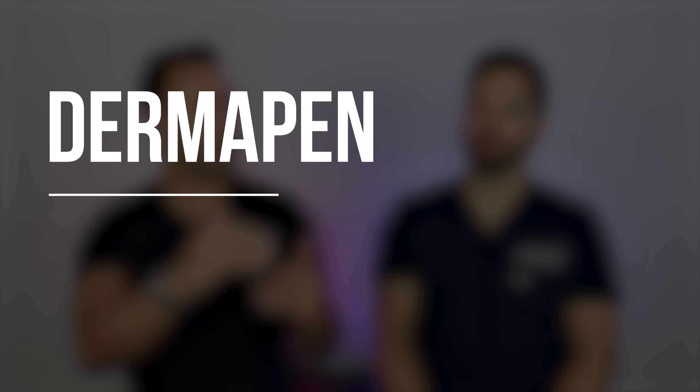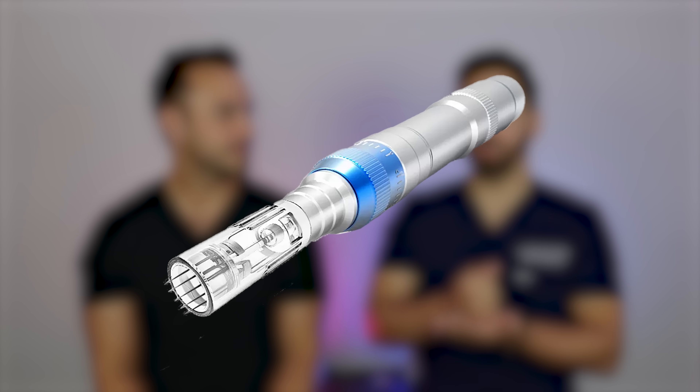The derma pen or stamping devices are how we perform microneedling in the office. It's one plunge down, up, one plunge down, up — you don't see that dragging on the skin, and you get a controlled amount of depth. The stamping is a much better option: it's more gentle, more consistent, and it comes with depth control too. With derma rollers you can't adjust the depth so readily, so people often use the incorrect depth on the incorrect areas. With a derma pen in the office you can easily change that depth as you move to different locations. Definitely think the stamper is better.